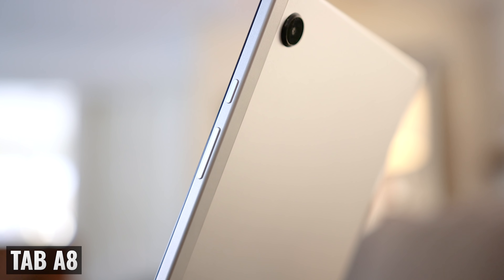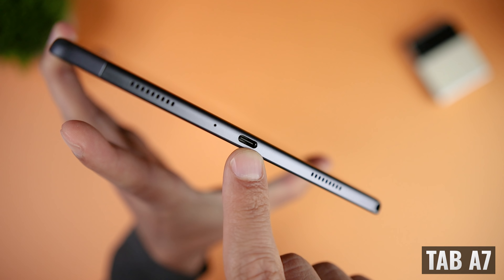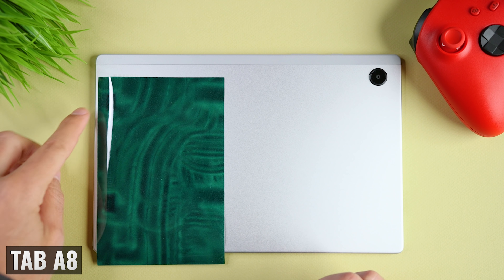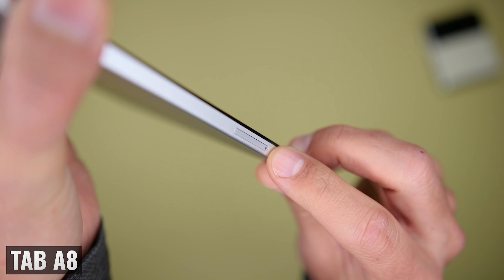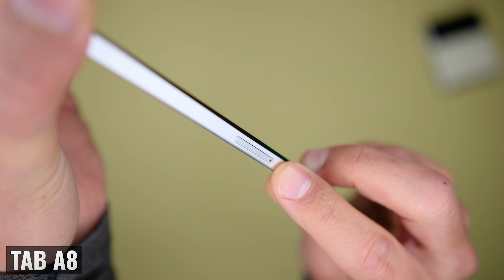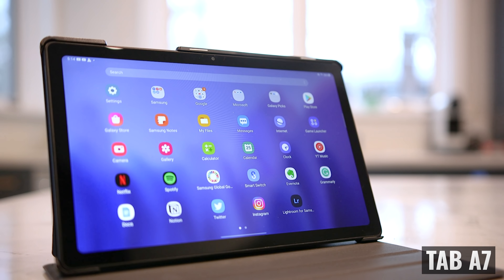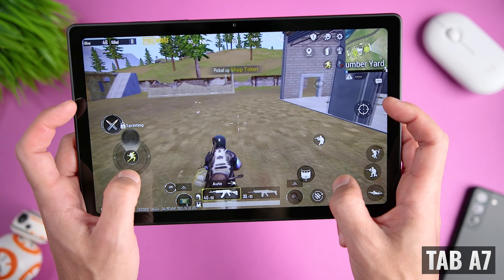Looking around the edges, both tablets have power buttons and volume controls on the right, a USB-C port on the bottom, four speaker grills to accommodate the quad speaker system, a 3.5 millimeter headphone jack, and a micro SD card slot which can be used to expand the internal storage by up to one terabyte. One thing to remember is that the additional storage is primarily used for files rather than for installing apps, so you'll still want to make sure you get enough internal storage for the apps and games that you want.